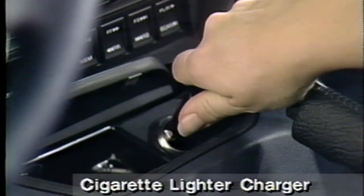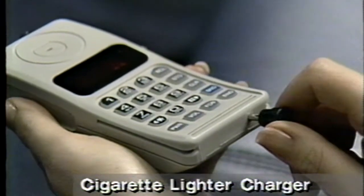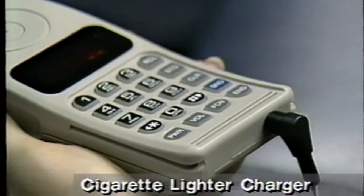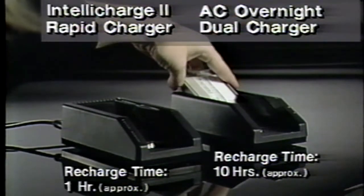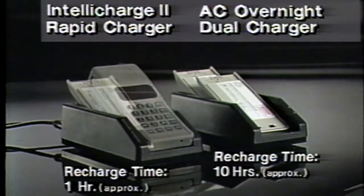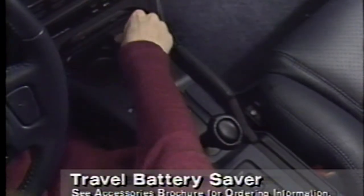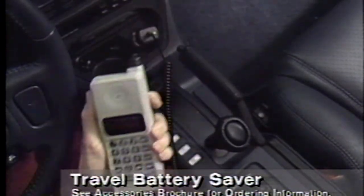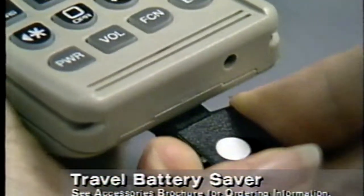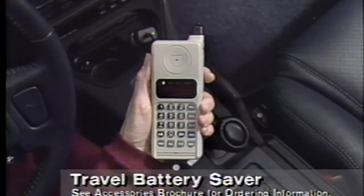Keeping the battery charged is important, and with a car lighter adapter, you can even do it while you're traveling. But if you have two or more batteries, you'll want a charging system that more closely matches your needs. For frequent phone use in your car, just switch to the travel battery saver — your car's battery supplies all the power you need, while your phone battery stays ready for portable use.